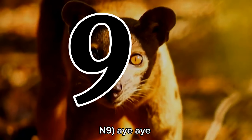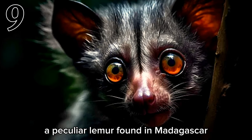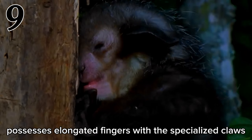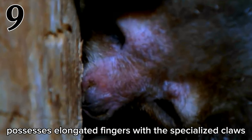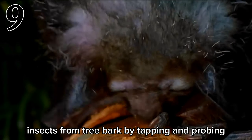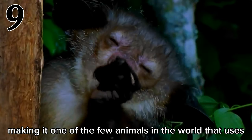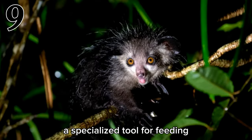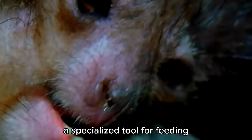Number 9: Aye-Aye. The Aye-Aye, a peculiar lemur found in Madagascar, possesses elongated fingers with specialized claws. These unique claws enable the Aye-Aye to extract insects from tree bark by tapping and probing, making it one of the few animals in the world that uses a specialized tool for feeding.